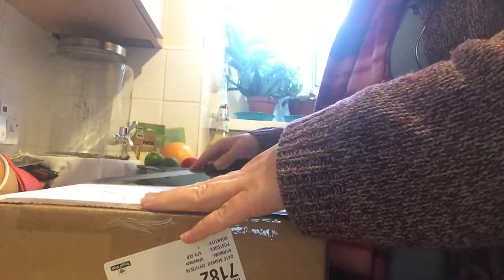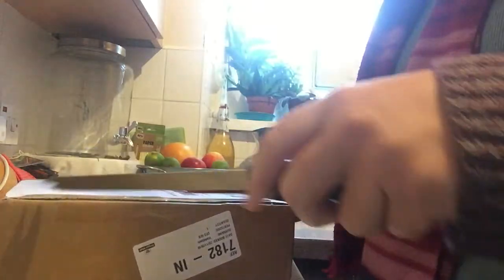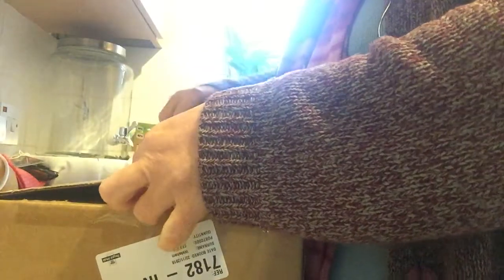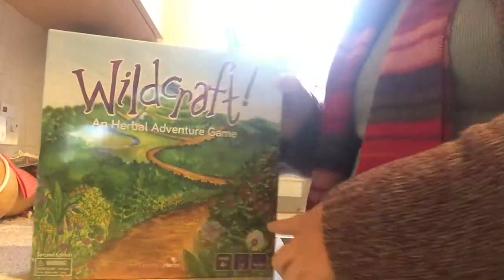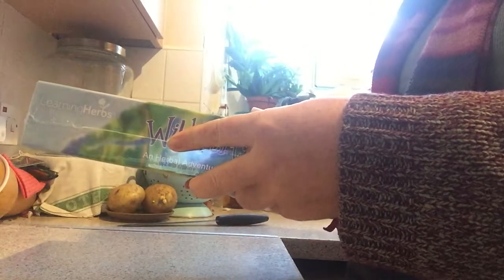I ordered this from America, from a company called Learning Herbs, and it came in a week — only took a week and a few days to arrive, so it came really very quickly. And tada — it's the Wildcraft game board game, it's a herbal adventure! It's for ages four and up, one to four players, and takes 45 to 60 minutes. It's from the company Learning Herbs.